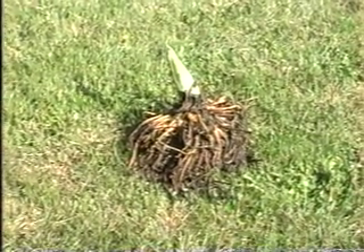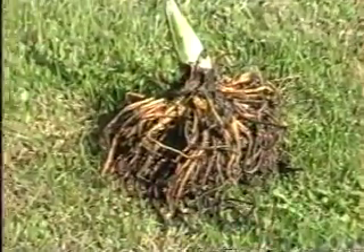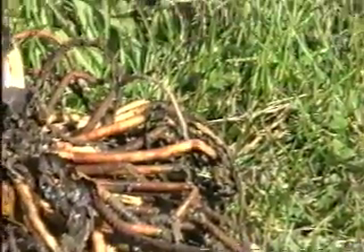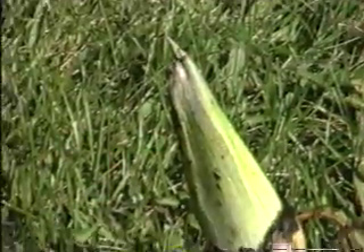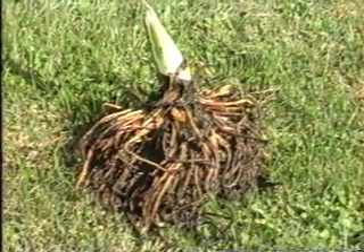This is a skunk cabbage that grows down along Cameron's Run south of Orange Road. It's the only stand that anybody knows about. It's unique because it thermoregulates in the spring — it keeps a high body temperature around 37 degrees.